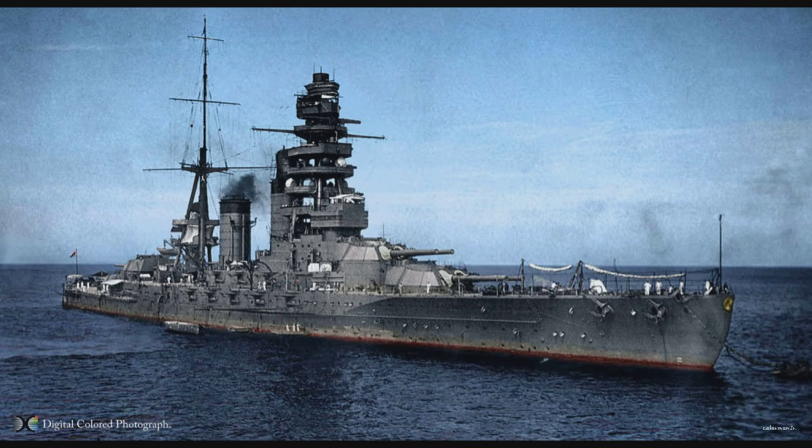Hello Fleet, and welcome back to another episode of Know Your Ship with myself Chase. Today's episode will cover the Nagato class battleships.